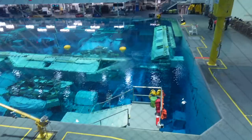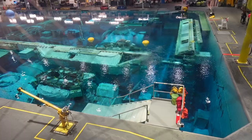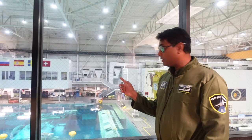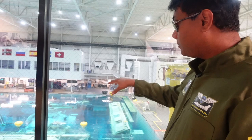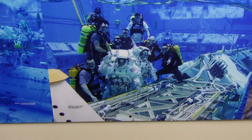Under the water we have a mock-up International Space Station — all the modules of the ISS are underwater. Astronauts go inside those modules and walk around. The International Space Station mock modules are inside this swimming pool, so when you go inside, it looks and feels exactly like how it would be inside the ISS.